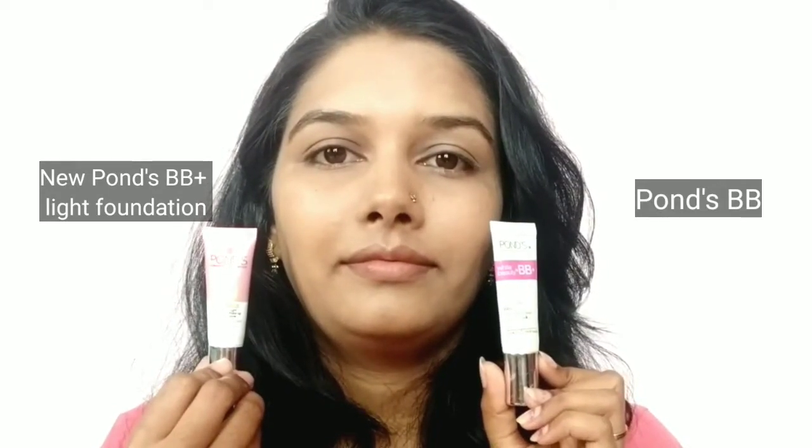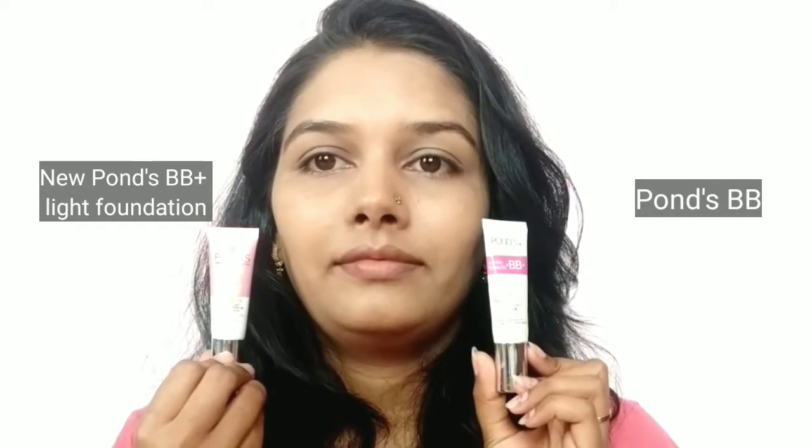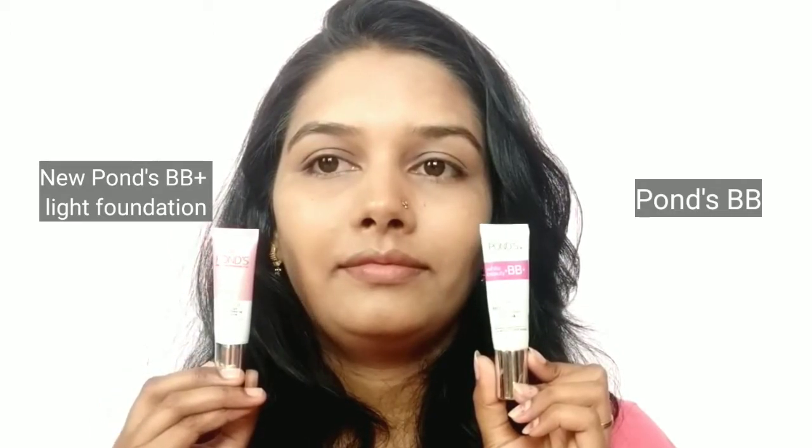Here you can see the difference between the two after blending on my face. Dark circles are still visible on both sides. If you want full coverage, you can use one more layer and blend it with a light hand. On the left half my face still looks a bit powdery. If you want a makeup finish look, go with Ponds BB cream with one more layer for dark circles; otherwise for a natural look or daily use, go with Ponds BB plus light foundation.